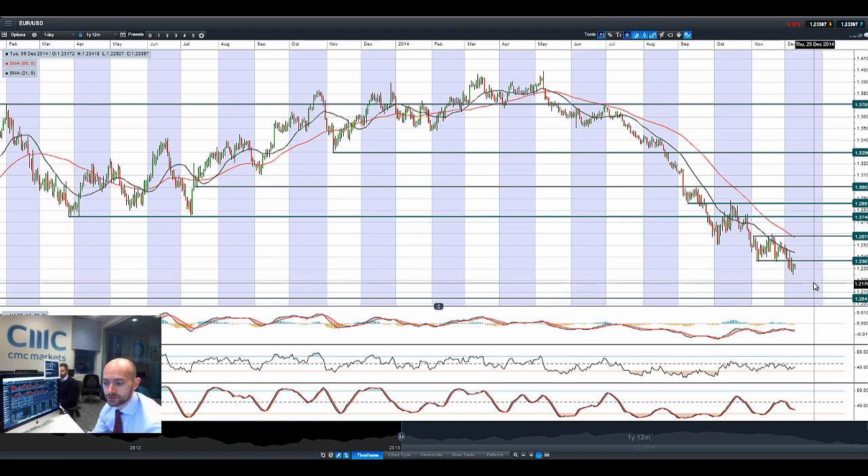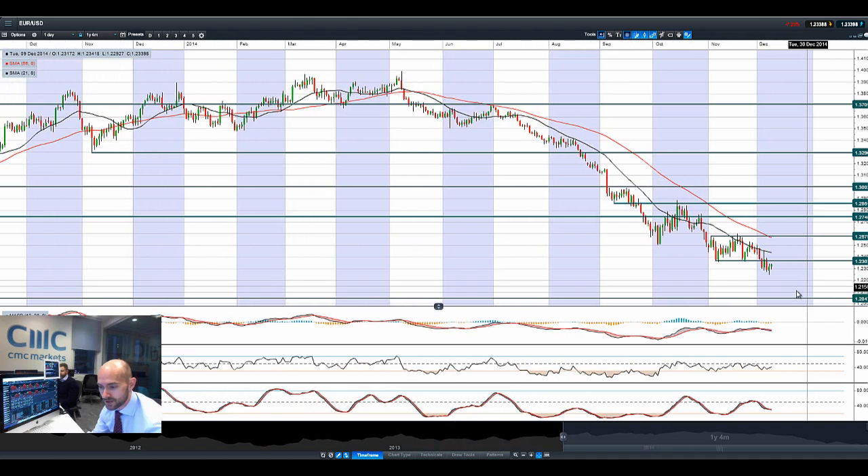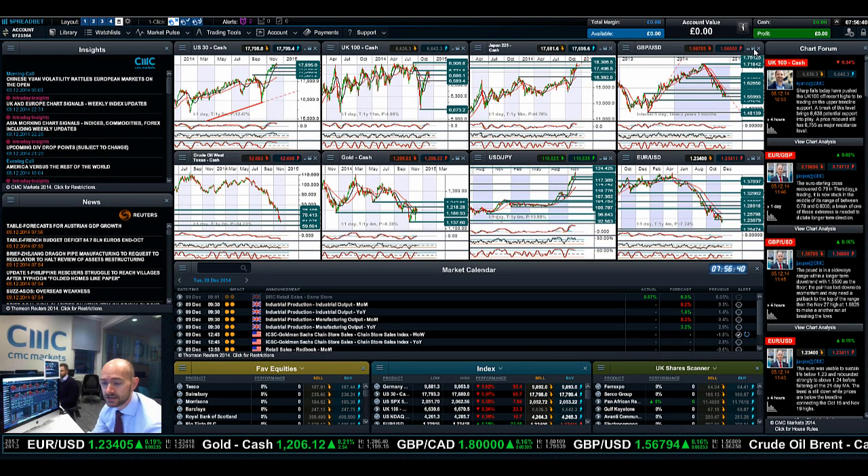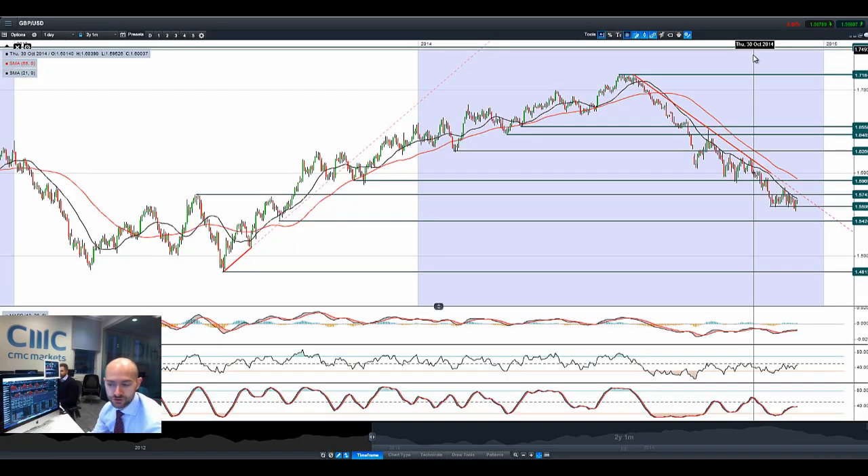Looking at Eurodollar, the USD took a bit of a breather yesterday and we've had a little bit of a reversal. Potential resistance is at 1.2367, which is broken support — that could be an interesting retracement level. After all, the Eurozone has not amended itself overnight, and obviously everything's still looking good in the US.